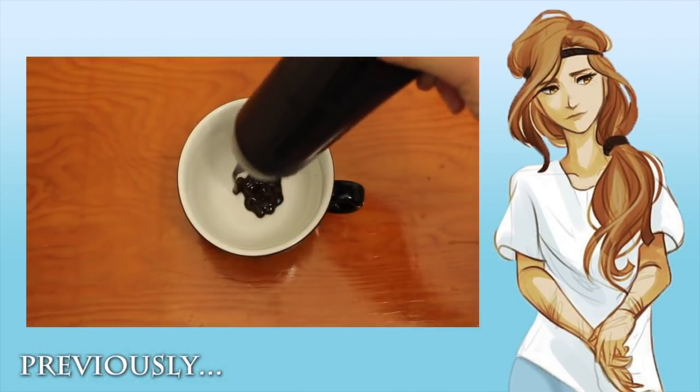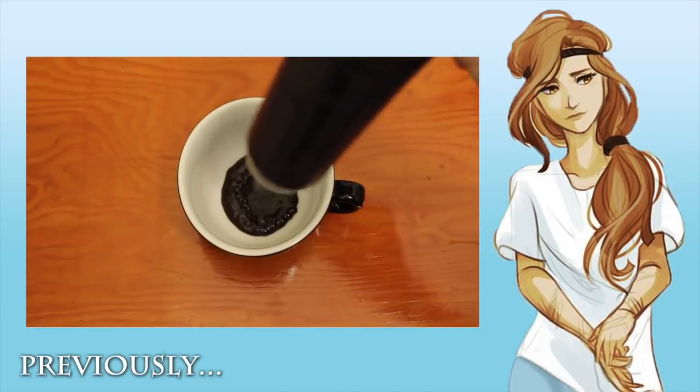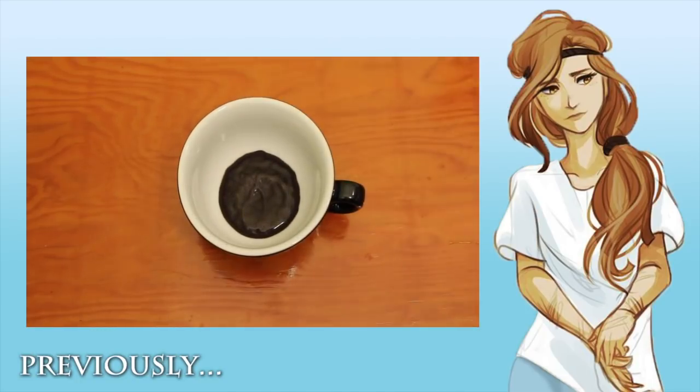Hello there, demigods. I'm Calypso, but I guess you're aware of this. Seeing as Leo shared his drink with you previously, I suppose it's my turn to give you all something new.